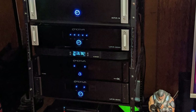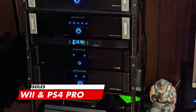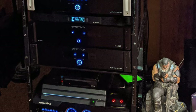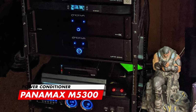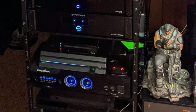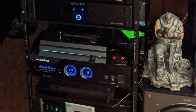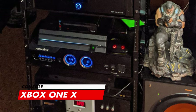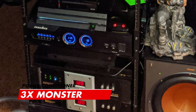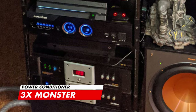Right under we have the Wii console and the PS4 Pro for some gaming. For clean power, he's using the Panamax M5300 power conditioner — this thing is awesome, I definitely need one in my room. Then we have the Xbox One X, and last but not least, on the bottom he has 3 Monster power conditioners. That is one impressive and expensive AV rack.